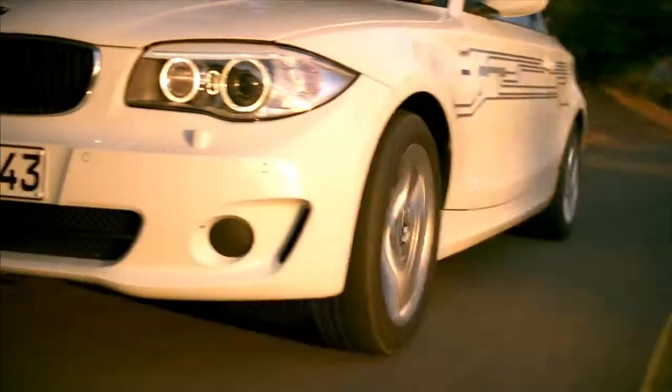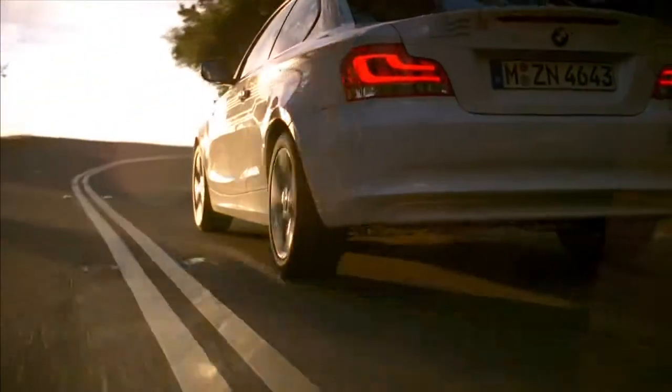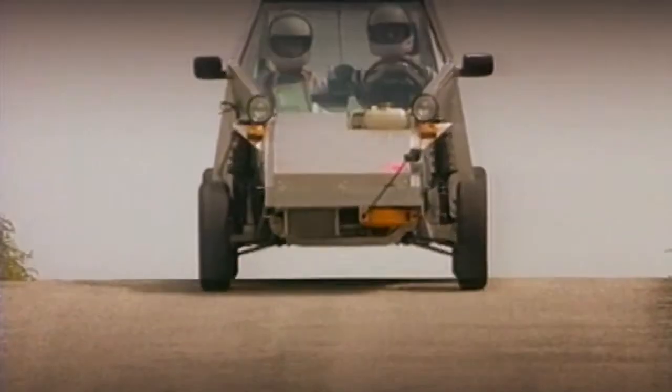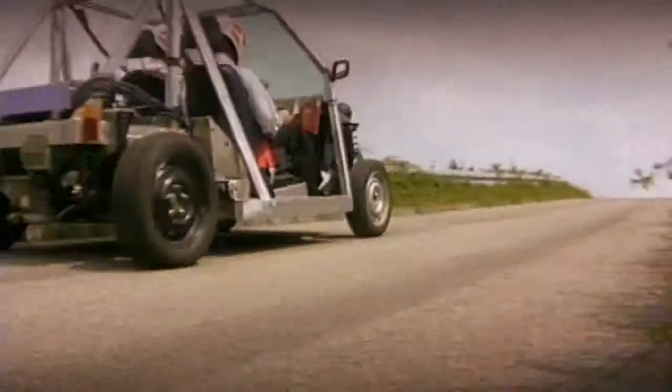The BMW Active E. This car is not only a big step towards an emission-free future, but also a logical continuation of BMW's long tradition of developing alternative drive concepts. As long ago as the 70s and 80s, BMW engineers were already intensifying their research in the field of electric mobility.